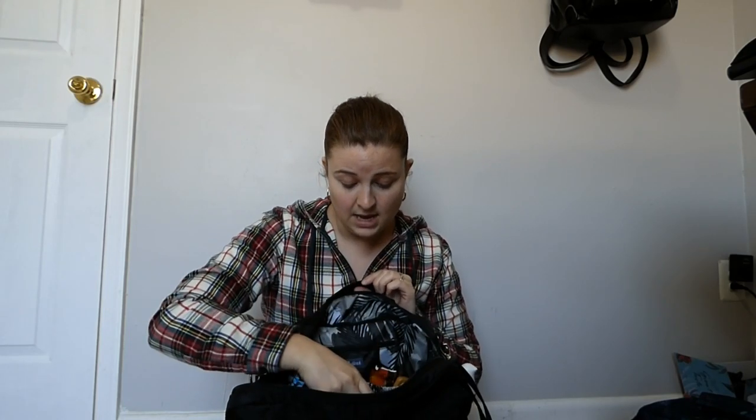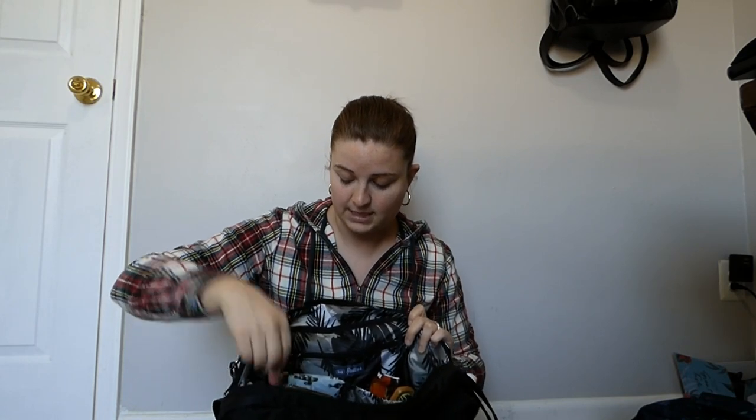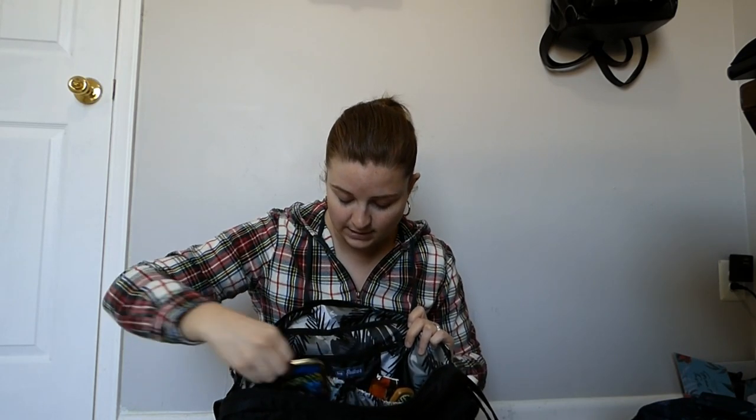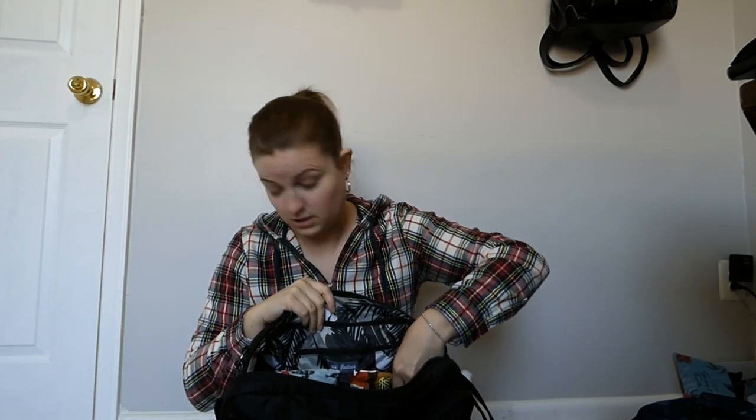Fantastic wallet, highly recommend, even if you're not a big wallet kind of girl — it's really great. In the privacy pocket I have feminine products. Over in this cargo pocket I have a Tide to Go, a nail kit from Vera Bradley, and a reusable shopping bag.